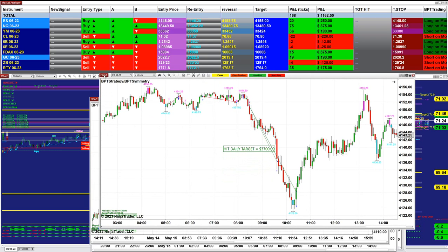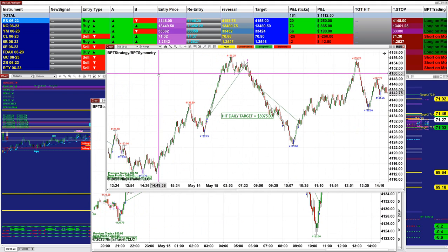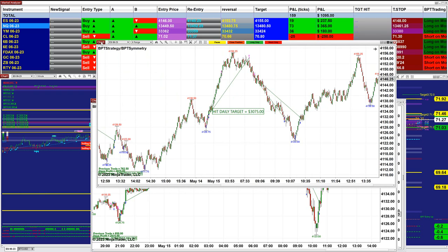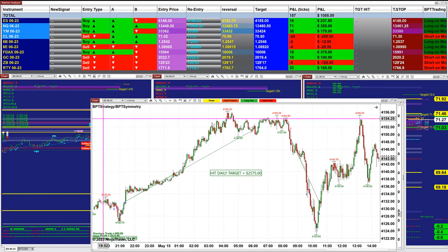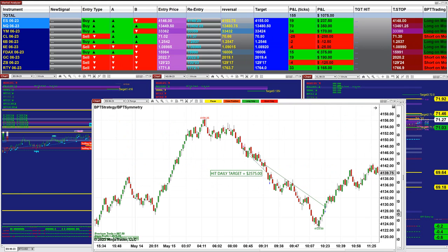We are using two different entries: the symmetry entry and the trend-following entry. We did the ES four minutes on 3700, based on two contracts, and then we did the 8-range at 3075, also based on two contracts. The ES four minutes did 2500 and it is beautiful — especially the European hours today did much better than the American session.